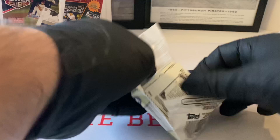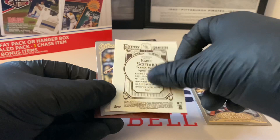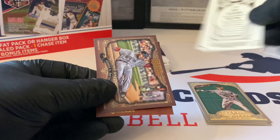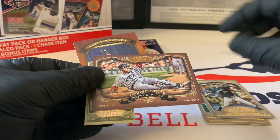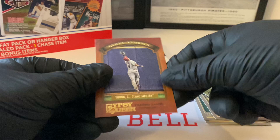Gypsy Queen: Nick Markakis. Here's the back - Scutaro, John Axford, sliding stars, many sliding stars - Pedroia mini. Ted Lilly, and we end with Glove Stories Chris Young. It's an okay pack. Let's do the next one.